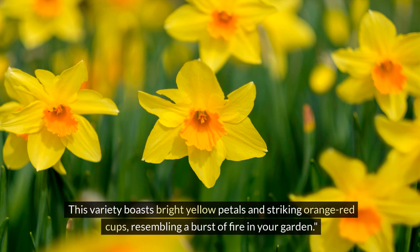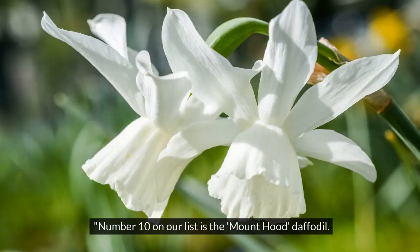Coming in at number 11 is the Jet Fire daffodil. This variety boasts bright yellow petals and striking orange-red cups, resembling a burst of fire in your garden.